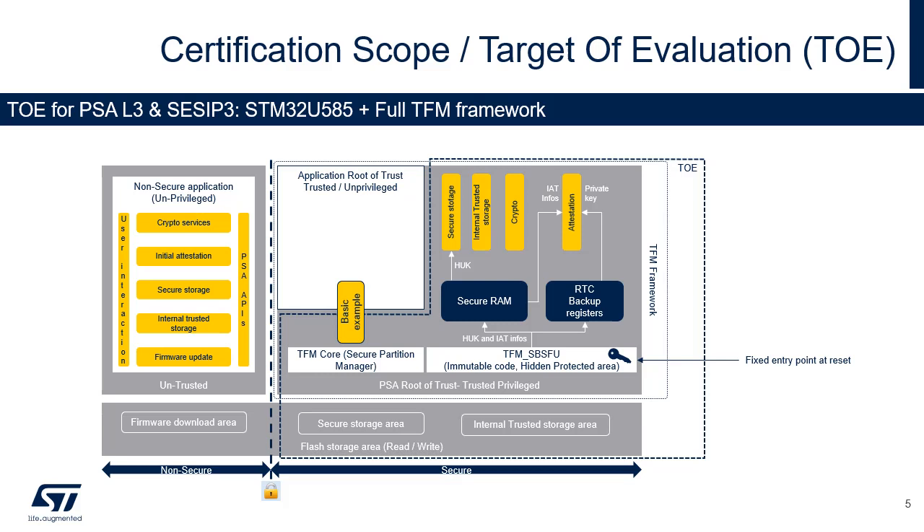The PSA-immutable Root of Trust — for example, boot-ROM, root secrets and IDs, isolation hardware, security lifecycle management and enforcement — is also in scope. This component cannot be updated. Trusted subsystems used by the PSA Root of Trust, such as security subsystems and trusted peripherals, which include both hardware and software components, are also in the scope of evaluation.